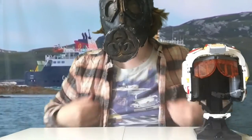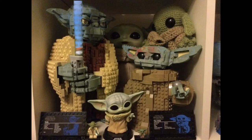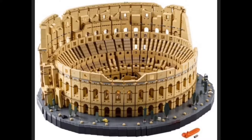Lego. I really like Lego. I've got loads of it around. I've got an entire Yoda shelf over there. I've got a Lego Coliseum, which I'm very happy with.